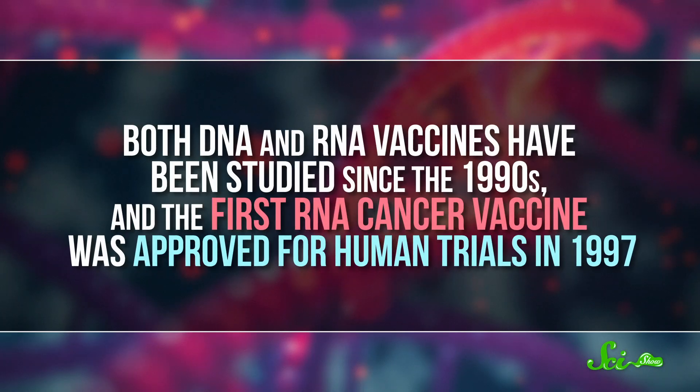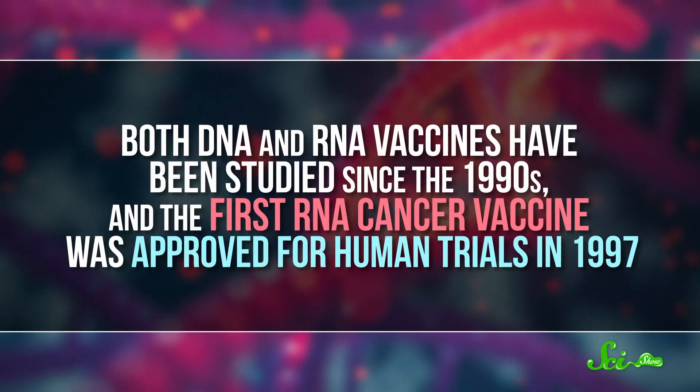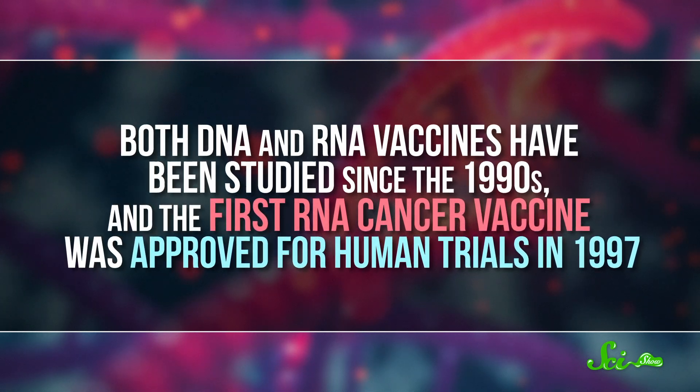RNA vaccines skip this step, since they're a ready-made recipe for the protein antigen we want. And since they're RNA, there's no need for them to go into the nucleus to do their thing. Both DNA and RNA vaccines have been studied since the 1990s, and the first RNA cancer vaccine was approved for human trials in 1997.